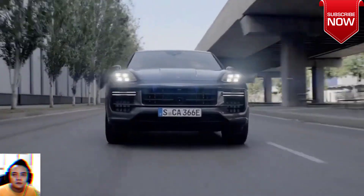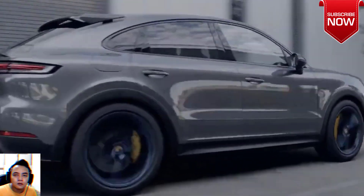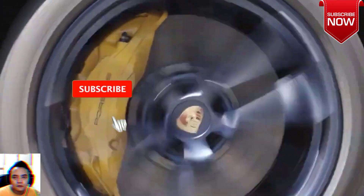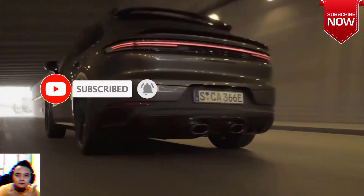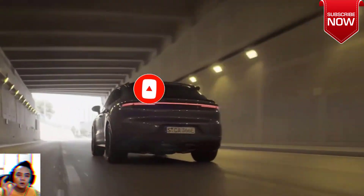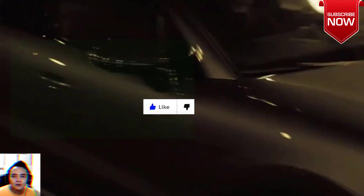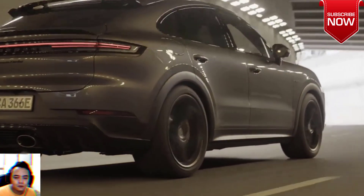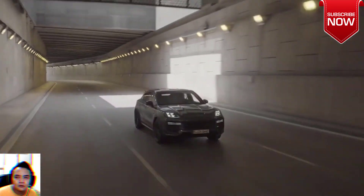2024 Porsche Cayenne Turbo E-Hybrid Overview. Adding more power, so thinks Porsche, is a major step in making the great even greater. Take the new 729-horsepower Cayenne Turbo E-Hybrid for example. The darn thing was already among the quickest SUVs we had ever tested when it had less power and torque in 2023, but as if to keep up with the world around it — or maybe ahead — the most powerful Cayenne ever built grows crazier.